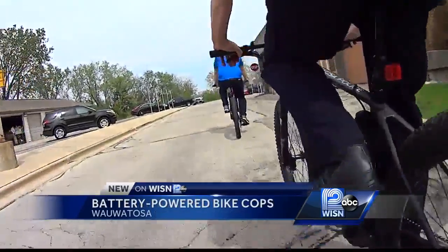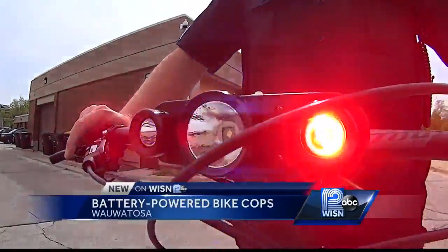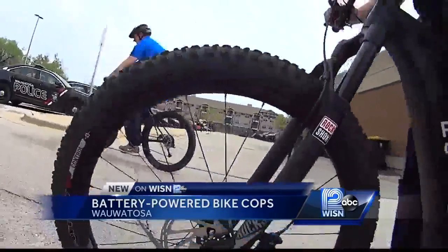He says they can also sneak up on criminals who are trying to steal cars or break into garages. You can roll up to a stop sign, roll down a side street, go through an alley.